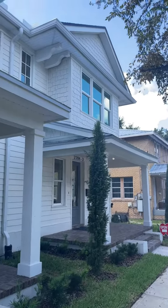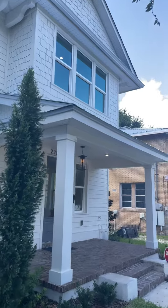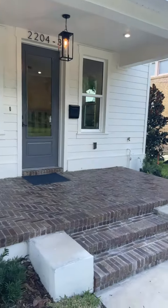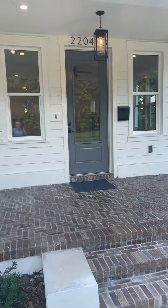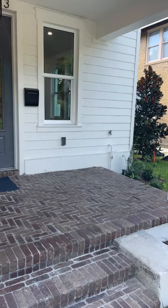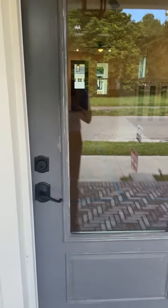Excited to share these brand new townhomes with you guys. Three bedrooms, two and a half baths, with a detached two-car garage in the back. It's got that 1920s vibe going, as you can see. A little front porch here, and there's also a rear porch. They have these high-impact glass windows. Let's go inside.